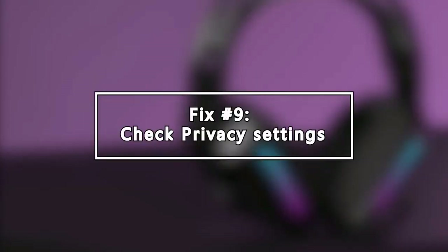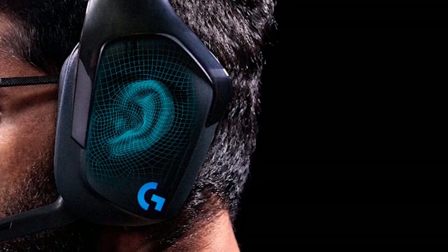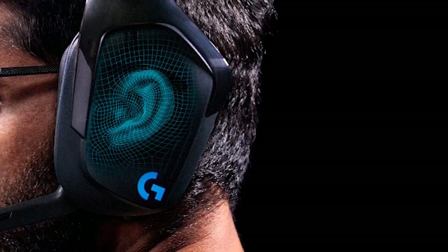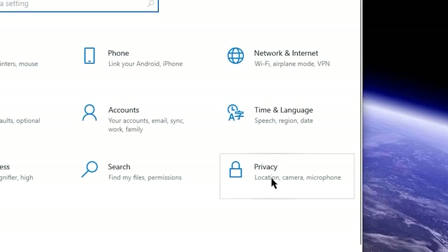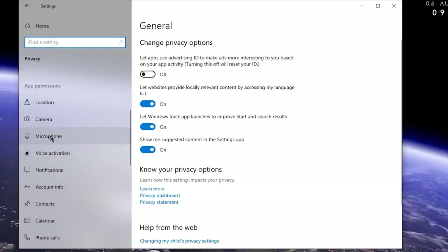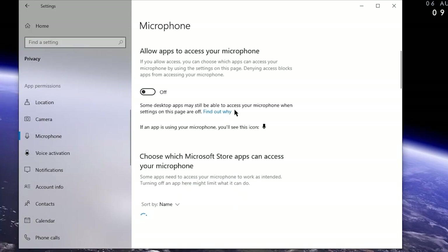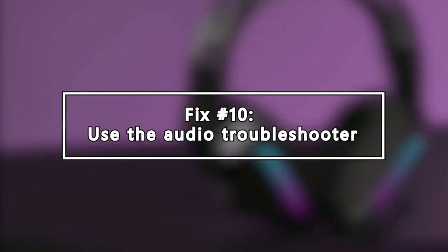Next, check Privacy Settings. Another way to fix the mic not working issue is to ensure that the mic is permitted by your operating system to work. To do that, you need to look into the Privacy Settings. Press the Windows key plus I on your keyboard, then click Privacy and select Microphone. Make sure that the microphone access for this device section says On. Ensure that Allow Apps to access your microphone is also set to On.